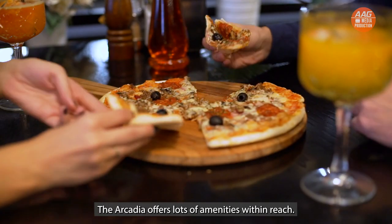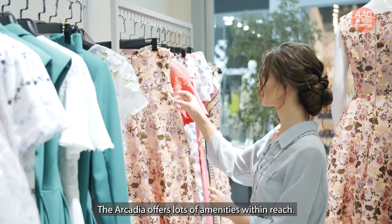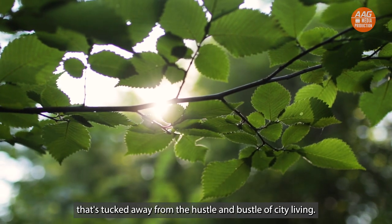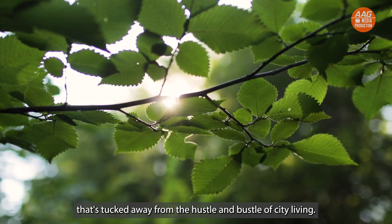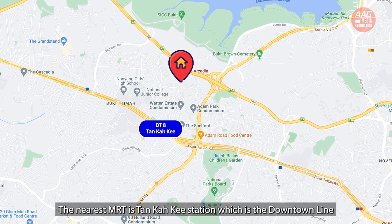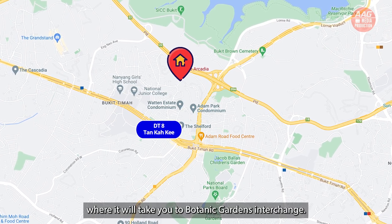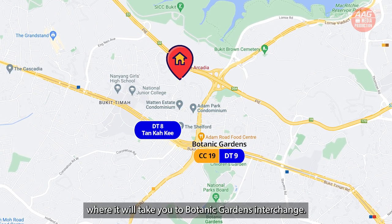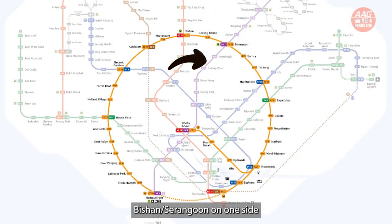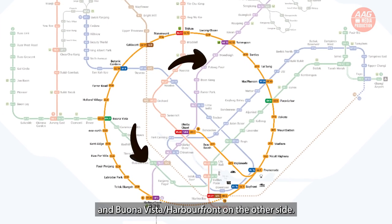The Arcadia offers lots of amenities within reach. It is also conveniently located right in District 11, one of the most prestigious districts in Singapore, tucked away from the hustle and bustle of city living. The nearest MRT is Tan Kah Kee station on the Downtown Line, which takes you to Botanic Gardens interchange, where the Circle Line connects Bishan and Serangoon on one side, and Buona Vista and HarbourFront on the other.